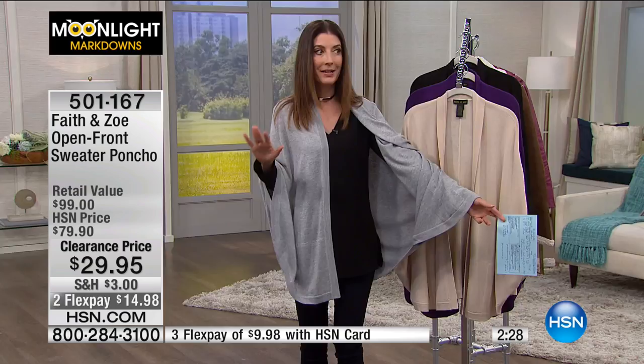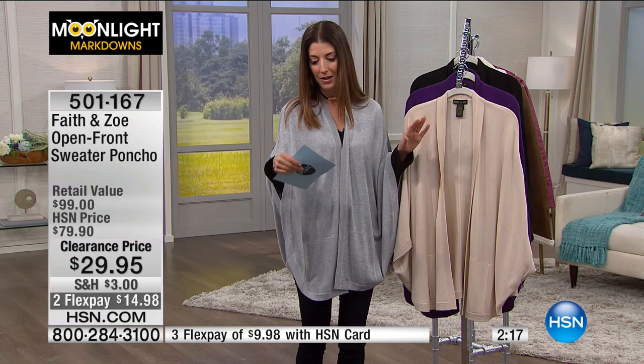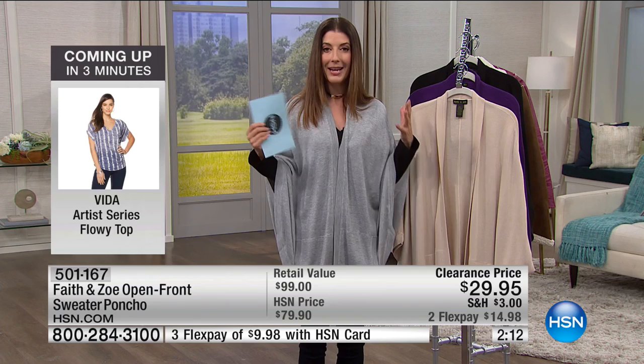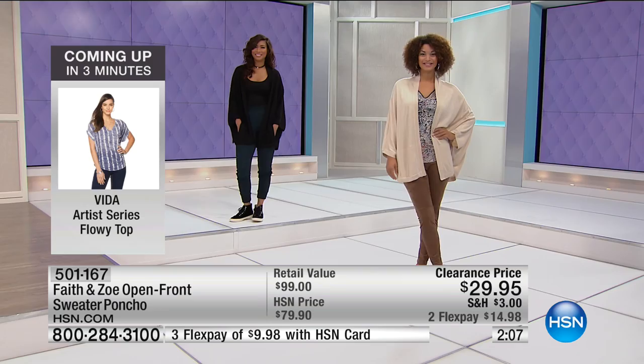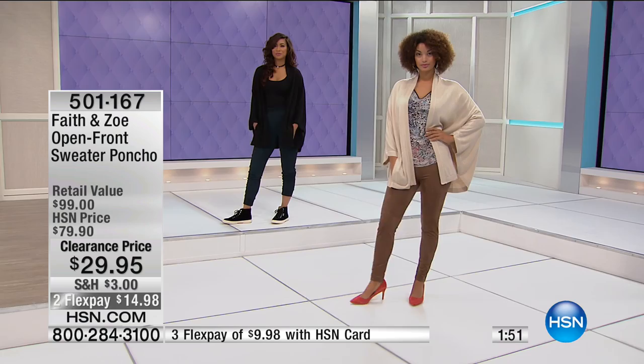If you've got to run to work, don't come back thinking you'll get your color and size — this will go fast. 60% off our regular price, so now you're saving more than you're spending. You're getting a sweater knit from high-end designer Faith and Zoe for just a fraction of the price. Item number 501-167. You can shop on your phone or at hsn.com. We only have about 1,000 of these. The most limited color is Pure Amethyst — if you're even thinking about it, now's the time.